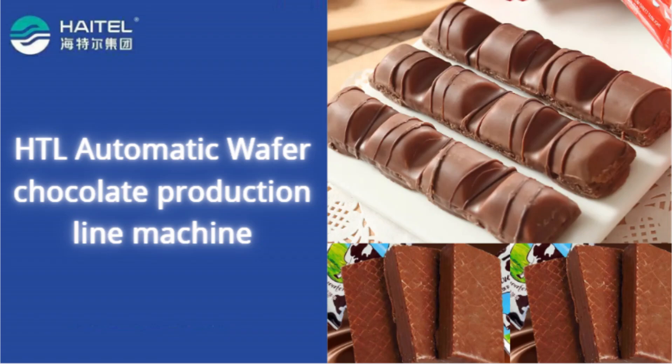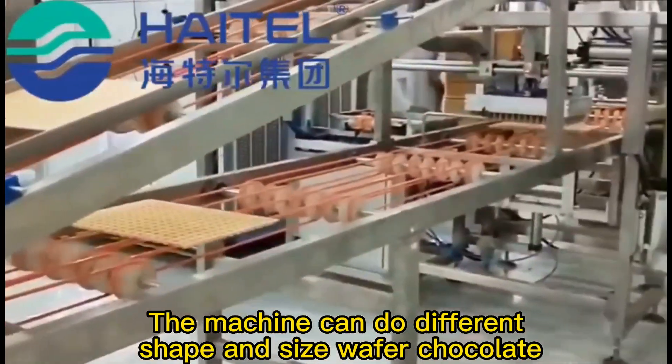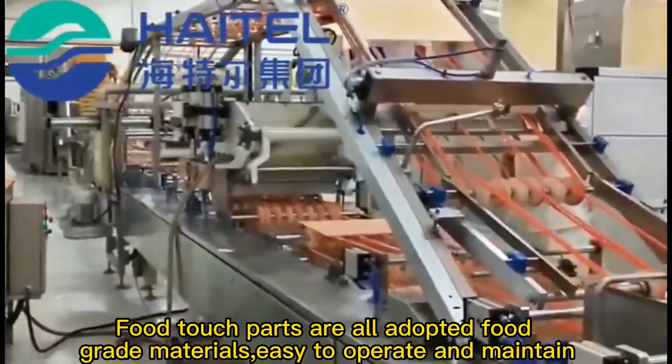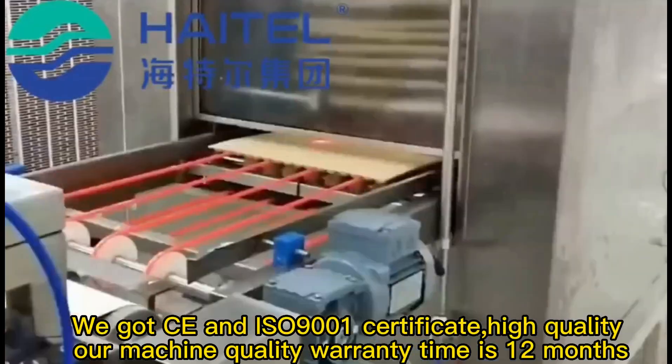The wafer chocolate production line is fully automatic, saving labor costs. The machine can produce different shapes and sizes of wafer chocolate. All food-contact parts are made from food-grade materials, making it easy to operate and maintain. We have CE and ISO certifications.